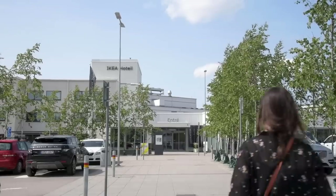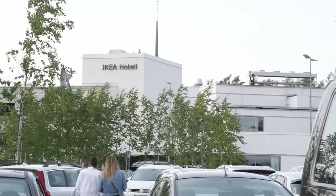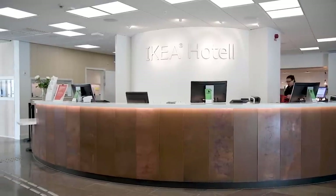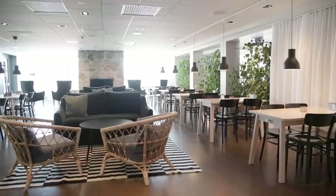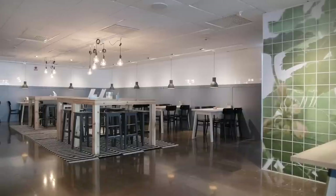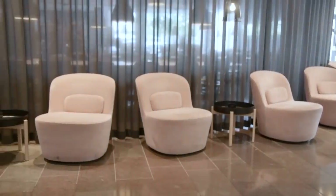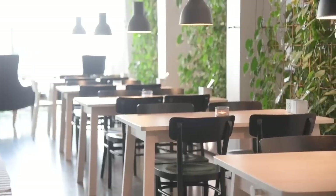The first stop on our IKEA tour is the IKEA hotel. This is a functioning hotel, open all year round. Tourists actually travel to Almholt to see the IKEA headquarters, so you too could stay at the IKEA hotel. Let me tell you, it's such a magical experience to walk through the doors and be like, oh my god, I'm staying at the IKEA hotel — everything is obviously IKEA furniture.